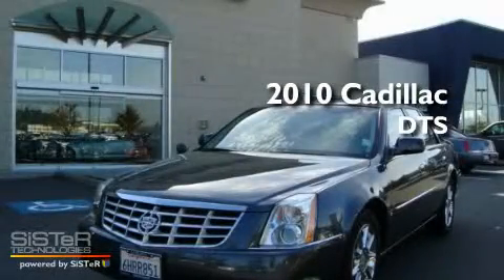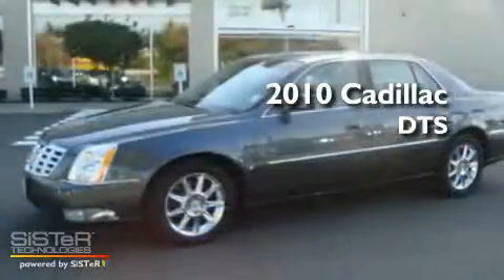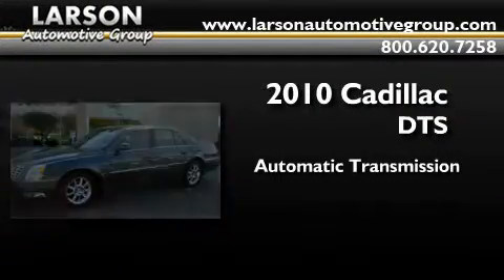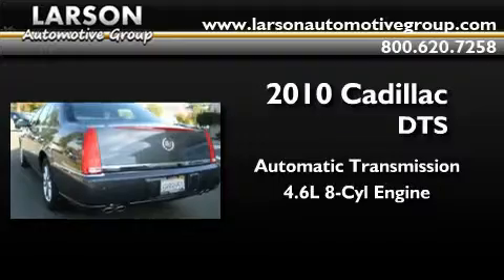This is a 2010 Cadillac DTS. This four-door sedan has an automatic transmission and a 4.6 liter V8.